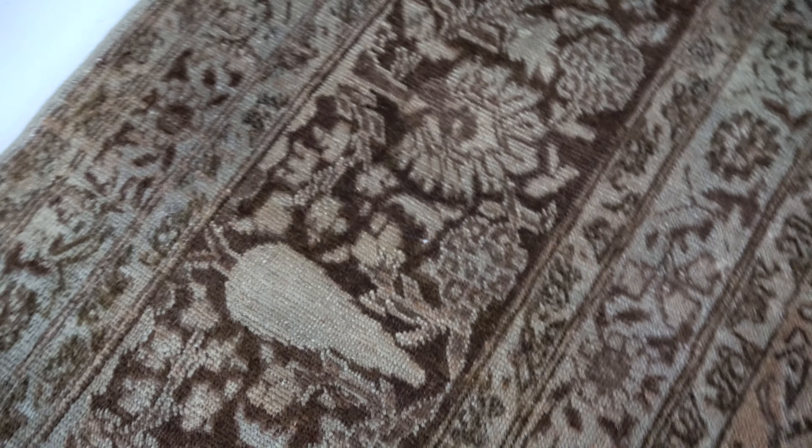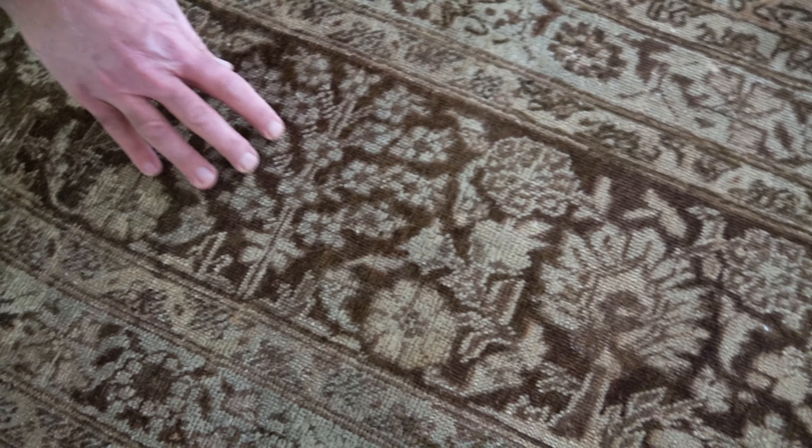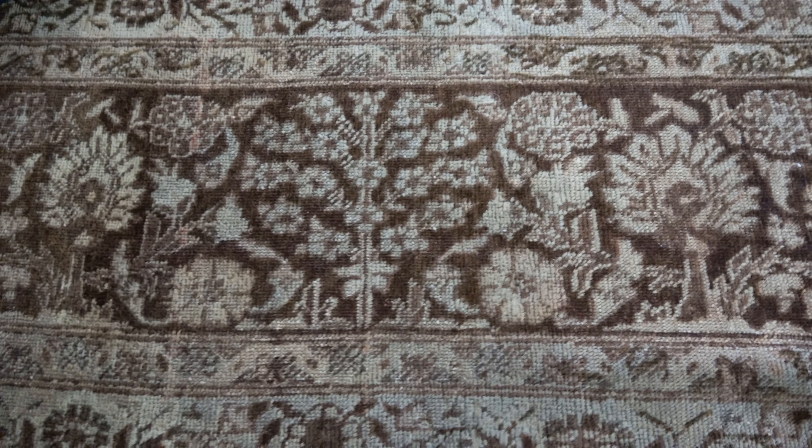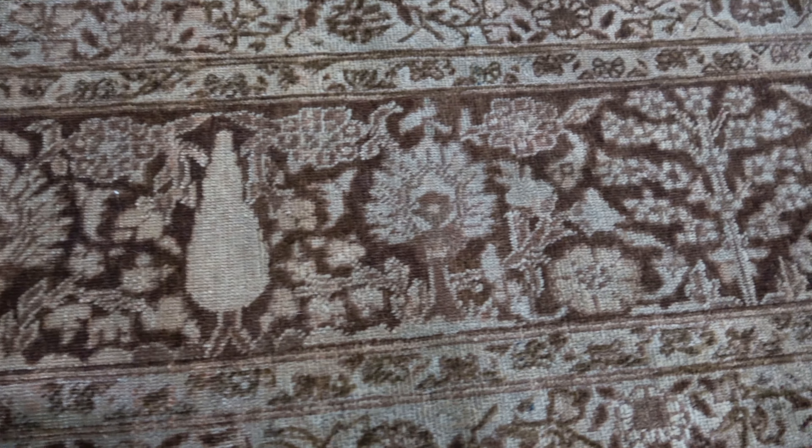The border is beautifully laid with another kind of a garden. You have cypress trees here, you have different cherry trees on a chocolate background again, framing the rug rather beautifully.